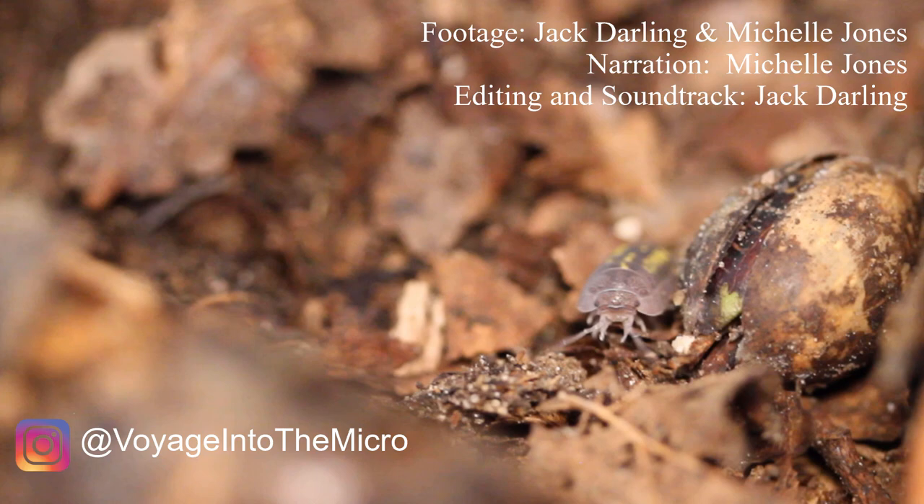If you would like to see more from us, you can find us on Instagram at voyageintothemicro, and there's bound to be a subscribe button somewhere around here. Thank you.